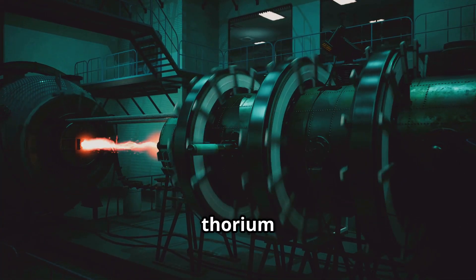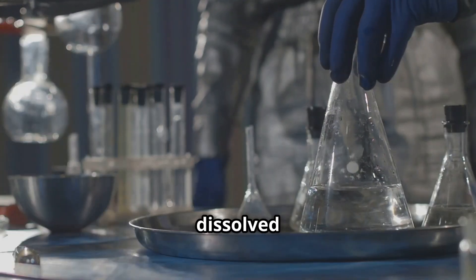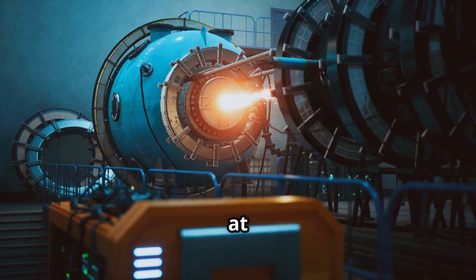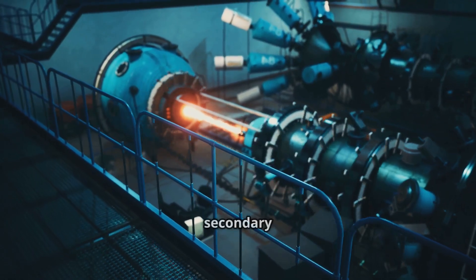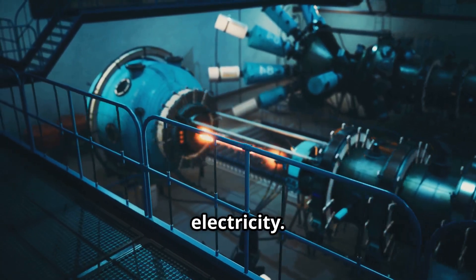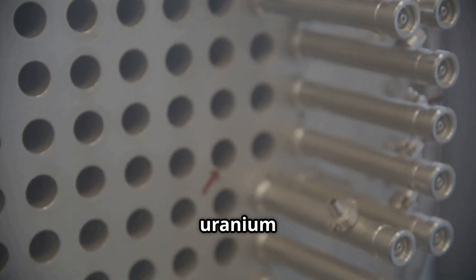In most modern thorium designs, the reactor operates using a molten-salt fuel cycle. The fuel is not in solid rods, but dissolved in a hot liquid salt mixture. This allows the system to run at normal pressure while achieving extremely high temperatures. The heat from the reactor is transferred directly to a secondary loop, which can drive turbines or heat exchangers to produce electricity. The absence of solid fuel rods also removes many of the structural failures seen in traditional uranium-based reactors.